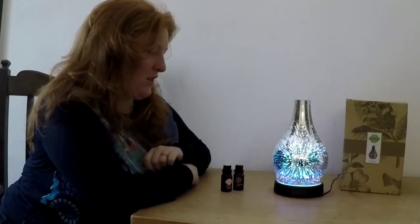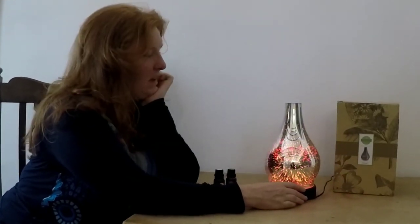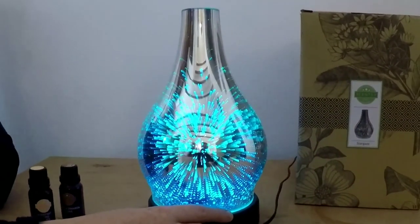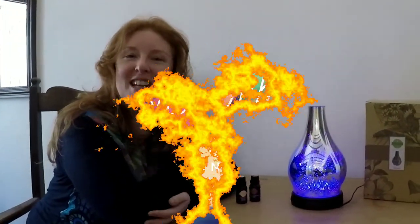That is my favorite setting. I'm going to keep it on that one. I'm going to play through all of them until I find the one that I love. Okay guys, I'm going to play with my diffusers. So bye-bye from me and have a great day.